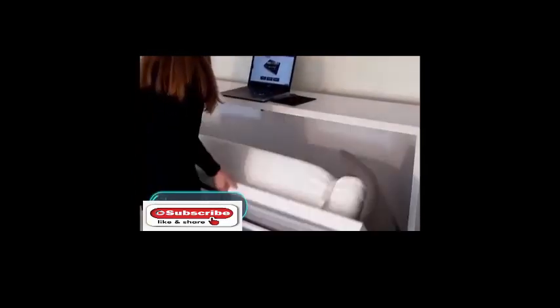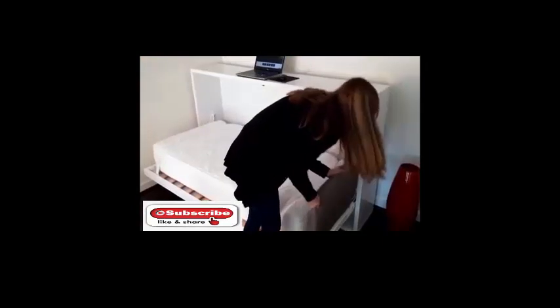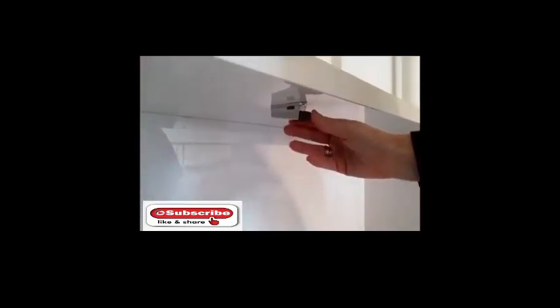Hover. For people who live in small apartments and often work from home, this bed can make a real difference to their routine. A simple mechanism allows you to sleep and work in one place. When folded, the unit resembles a long cupboard with a worktop.